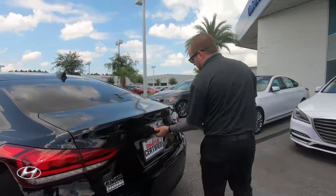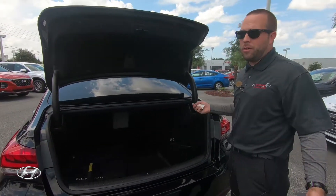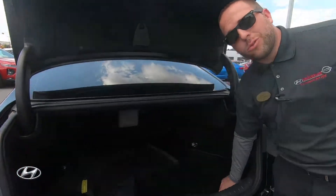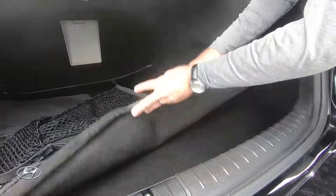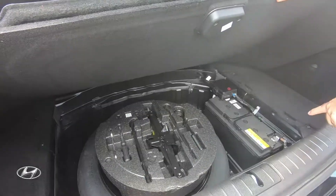Out back you've got LED tail lights and the 3.8 liter badge. There's a power lift for easier access and an extreme amount of trunk space. You have a weather mat so nothing gets wet, and you can flip it over to the carpeted side. There's also a grocery holder, your spare tire, and the battery is located down there in the trunk.